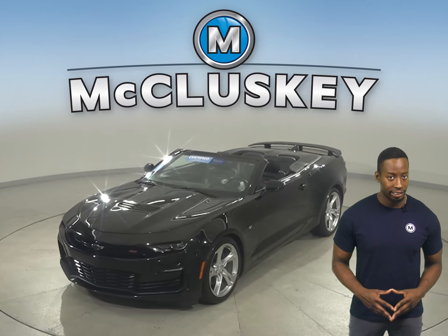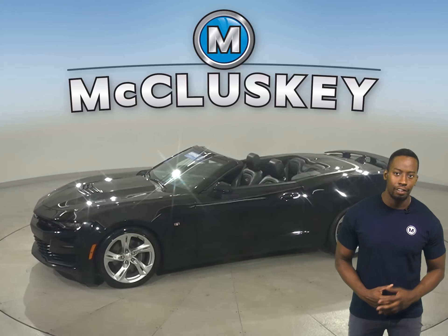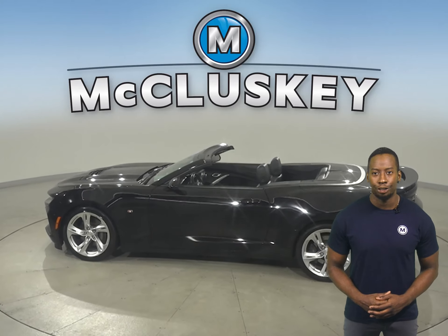This certified 2020 Chevrolet Camaro two-door coupe is sure to turn heads. This vehicle will be a lot of fun to drive thanks to its 3.6-liter V6 engine and 8-speed automatic transmission.